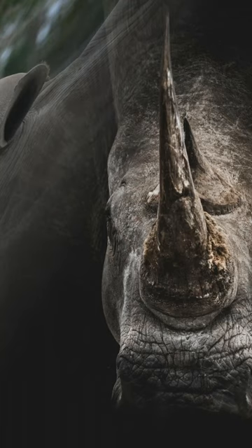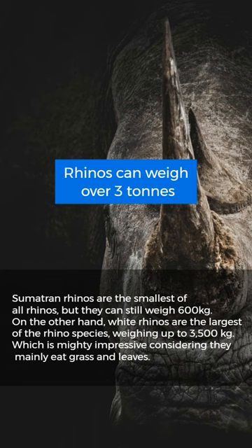Rhinos can weigh over three tons. Sumatran rhinos are the smallest, but they can still weigh 600 kilograms. White rhinos are the largest ones, with a weight of up to 3,500 kilograms.